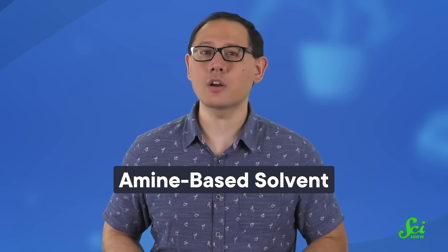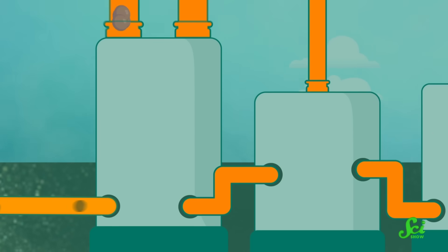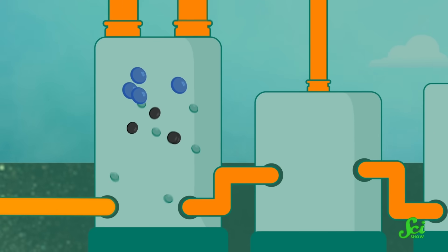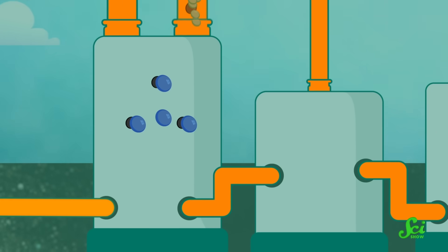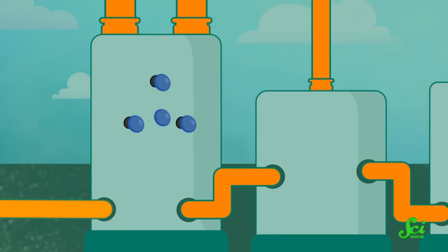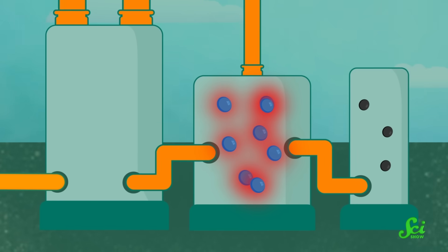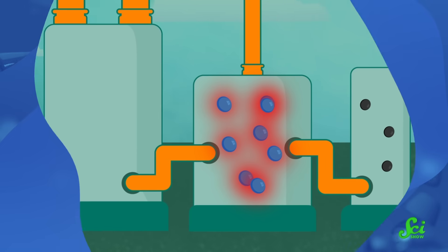Today, one common way to trap carbon dioxide is with a type of liquid called an amine-based solvent that reacts strongly with CO2, but doesn't react to much else in the exhaust. Once exhaust has been treated and then passed through the liquid, 85 or 90 percent of the CO2 in the original exhaust has reacted with the amine solvent and become trapped. Then the liquid gets heated up and the reaction reverses, releasing CO2 into a new container. From there, it's pretty straightforward to collect all that gas and squeeze it down underground, and then reuse the solvent for the next batch of exhaust.